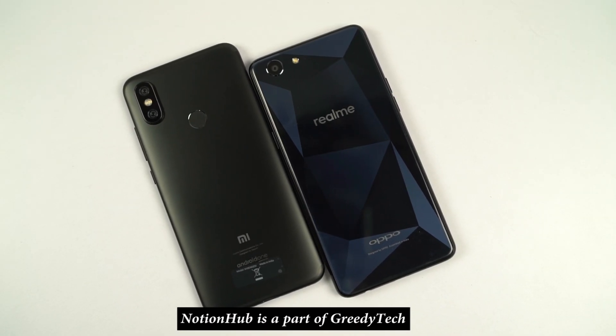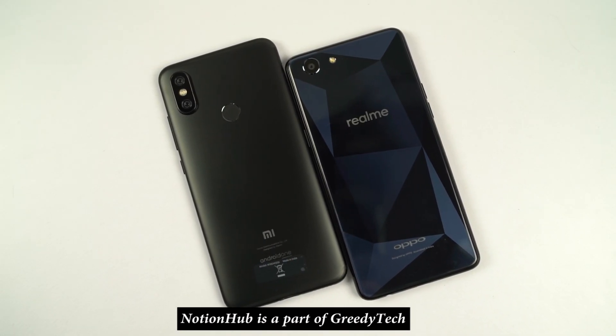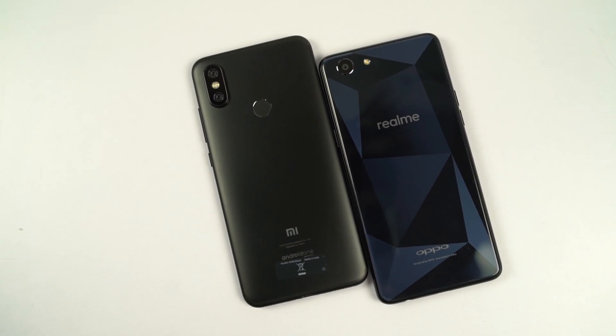Hi there guys, I am Nikhil from Notion Hub, and in this video I am going to be doing a speed test between Xiaomi's Mi A2 and the Realme 1.